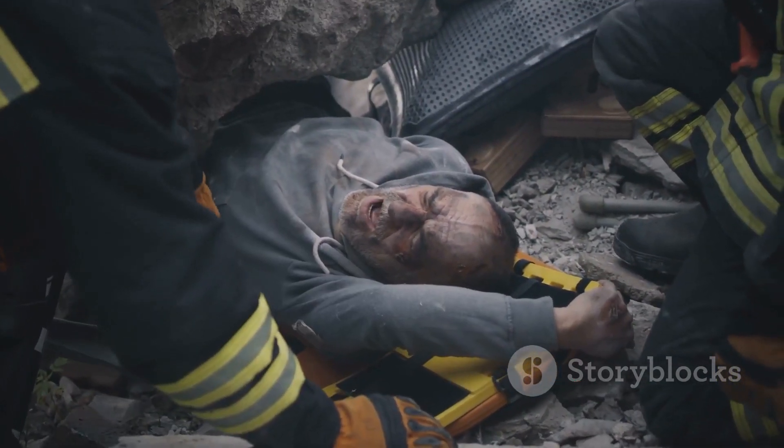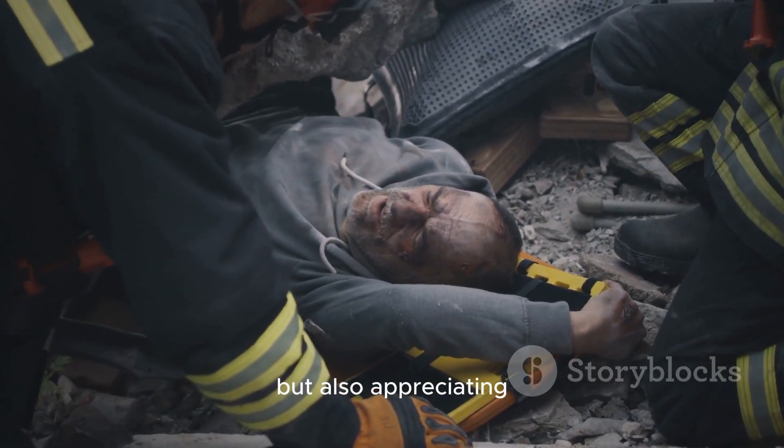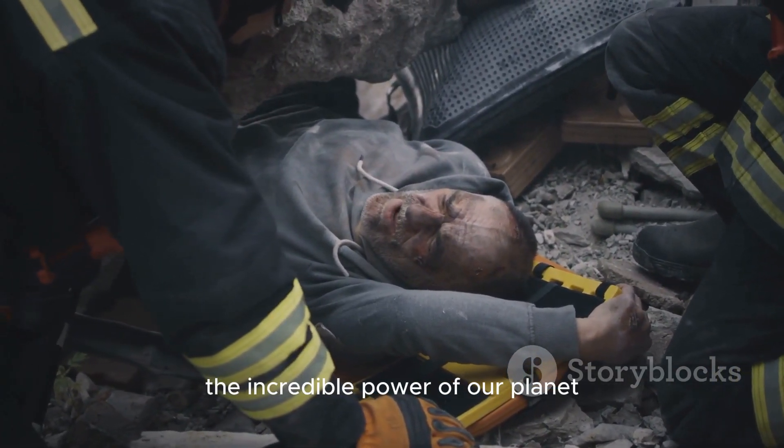Remember, understanding earthquakes is not just about being aware of the risks, but also appreciating the incredible power of our planet.